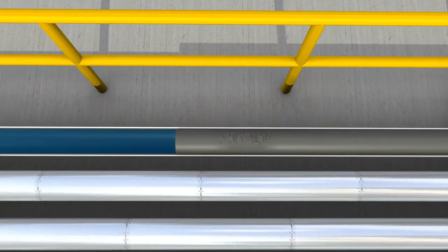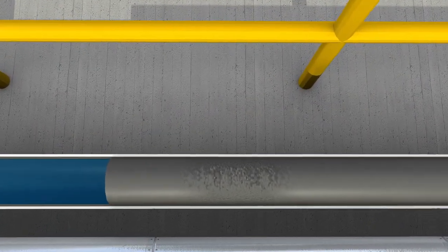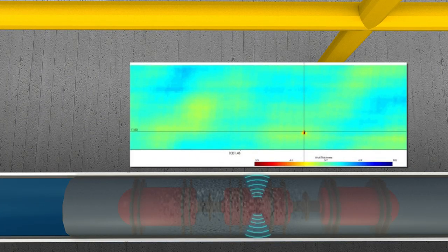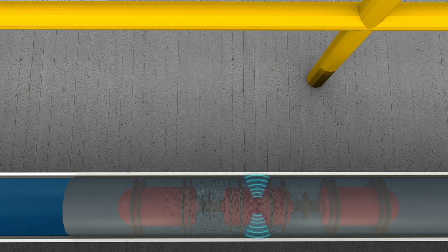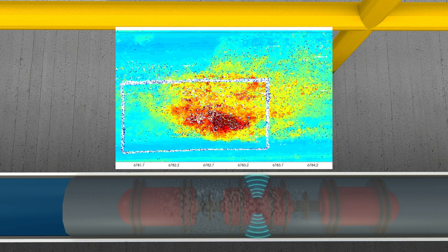Using high-density UT measurements, InVista produces precise, high-quality data quickly and accurately. With high-resolution data quality available, InVista delivers a precise measurement of complex flaw geometries, including damage as small as one-quarter-inch diameter pitting. Advanced high-resolution data allows for more accurate sizing of pit-within-pit corrosion and even pinholes.